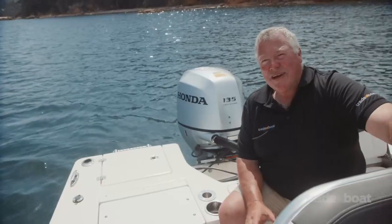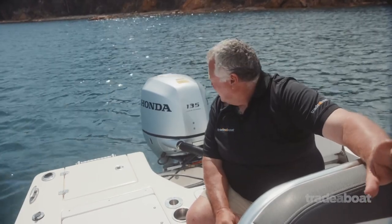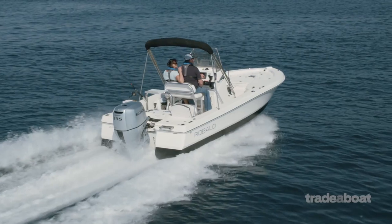Honda Outboards — just have a look at them. I think they really take the prize as probably the best looking motor on the market today. And I've got to say, possibly one of the quietest boats as well, in my opinion.